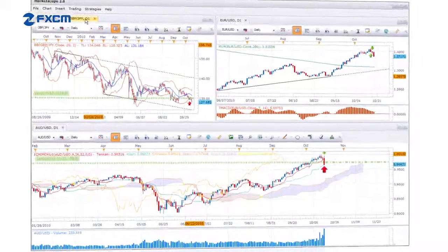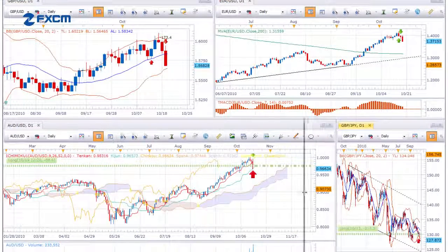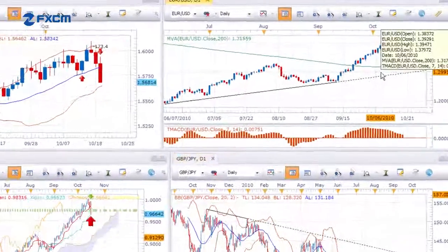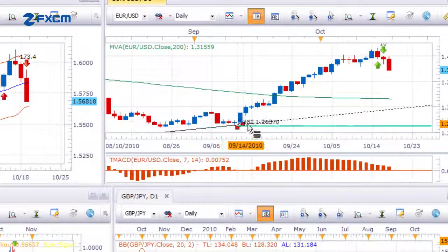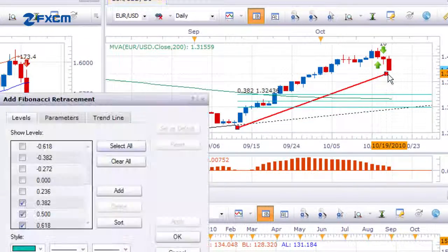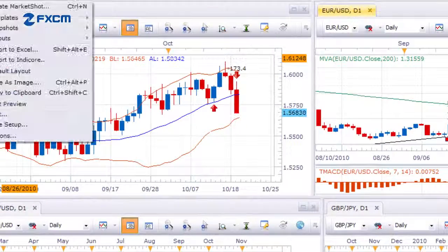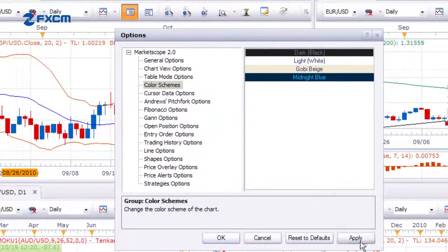Being equipped with an extensive feature list is something that MarketScope proudly boasts, but this alone is not what makes MarketScope so enjoyable to use. MarketScope has a clean, intuitive interface that allows traders to learn to navigate it quickly. And with features like custom skins and dockable windows, users can customize the look and feel of the charts to make MarketScope their own.